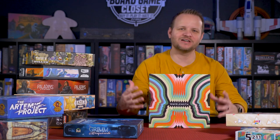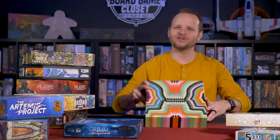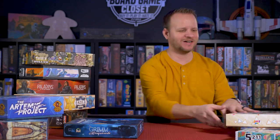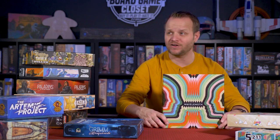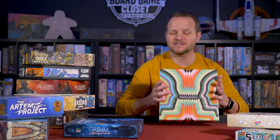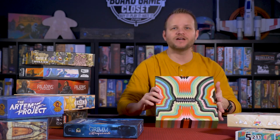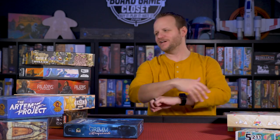We play the competitive team version and there's so much fun when you're like, come on guys — if you land on four points we're going to win. I picked this up on Amazon for maybe $25. It's not expensive and you'll get a ton of replayability out of it. As soon as we played, everybody said let's play again.